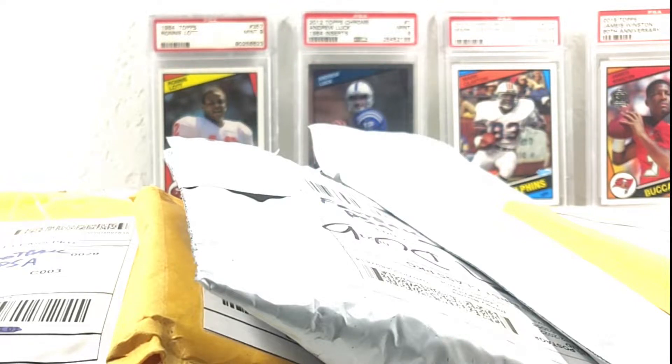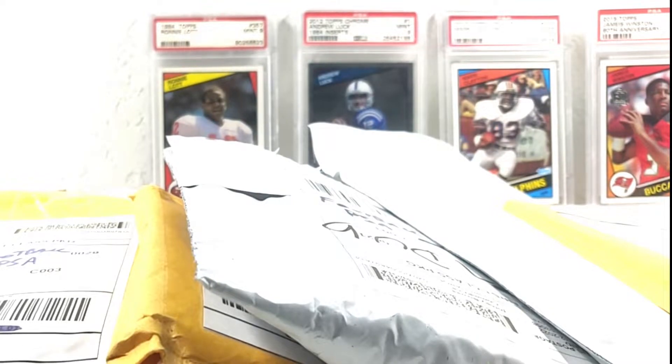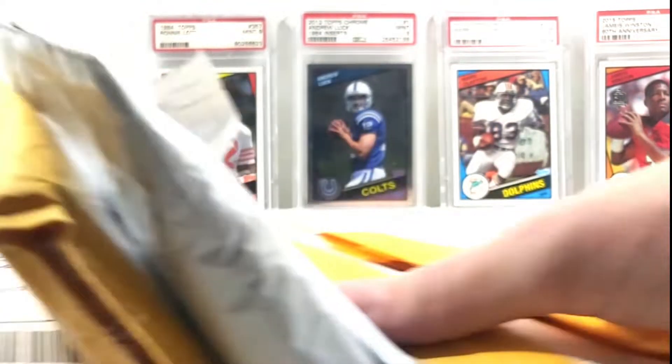What's up everybody? Frank, AZHP Collectibles, here with another football mail time. I have six packages. Let's go over the background and start cracking into these.